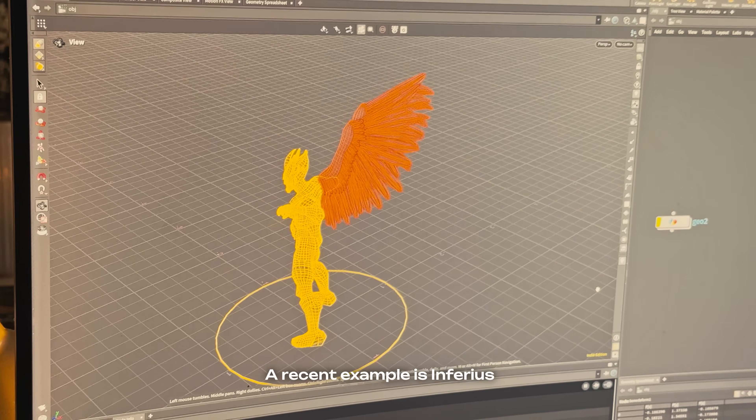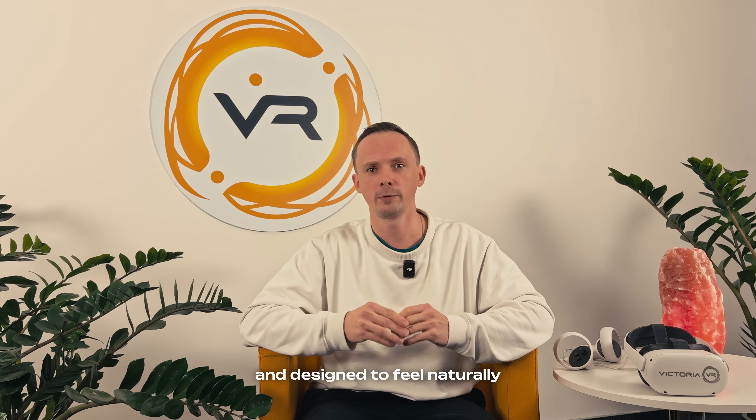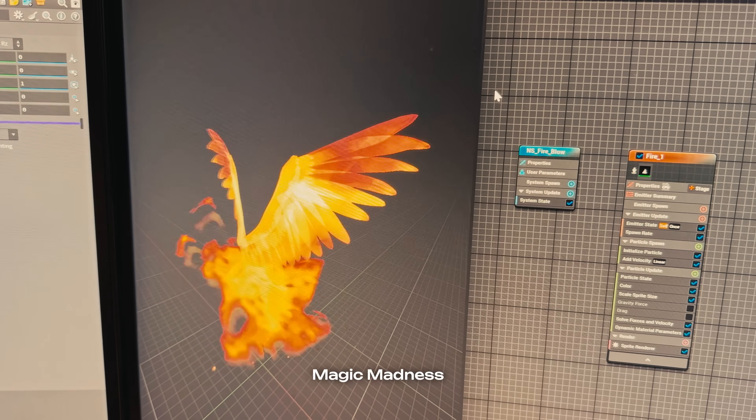A recent example is Ferris, a character built around the essence of fire, inspired by Phoenix symbolism and designed to feel naturally integrated into the world of Magic Madness.